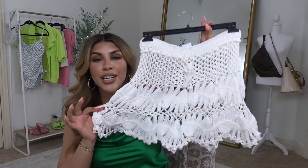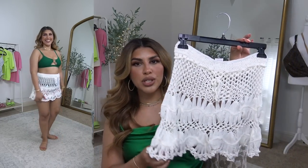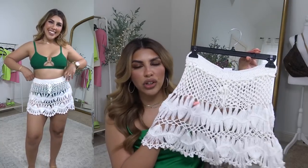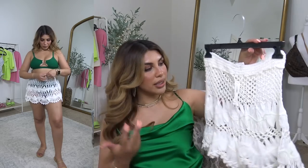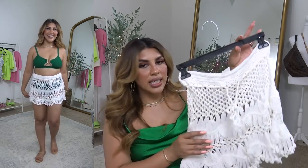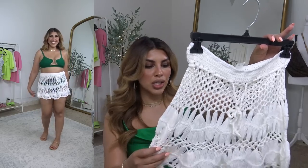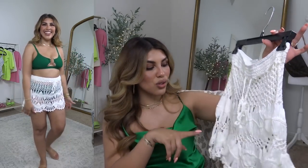How freaking cute is this crochet little cover-up! I absolutely love this. When I was shopping I had the idea to put this over the top of a tan skirt I have to be able to wear it out and about — just another way to style it. But I love this as a swimsuit cover-up. It has an adjustable waistband which I love, and it comes in so many different colors. The design is so cute with the scalloped hem. I love all the crochet cover-ups that Amazon is coming out with.